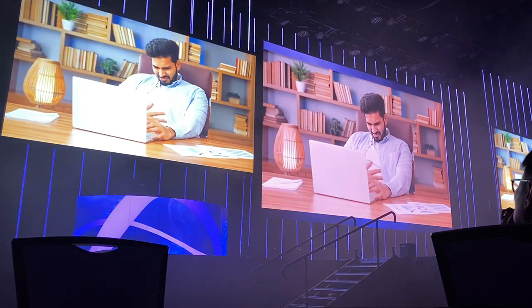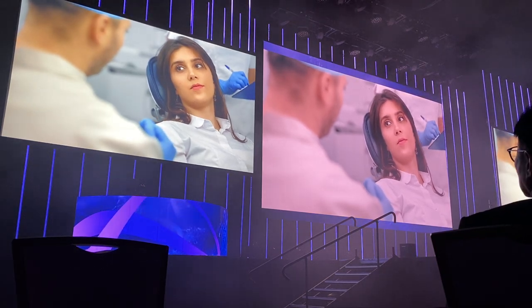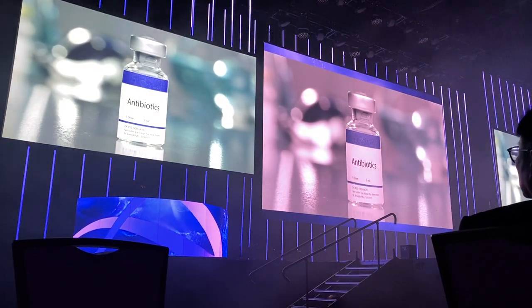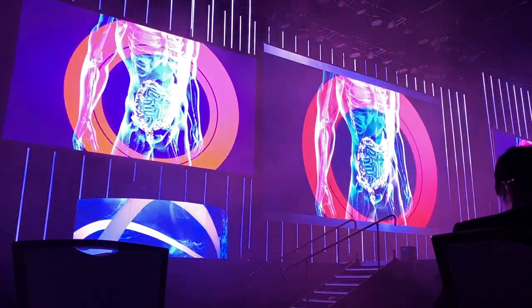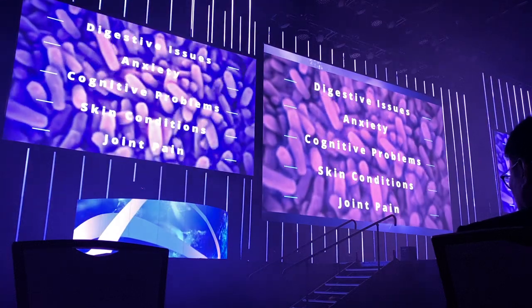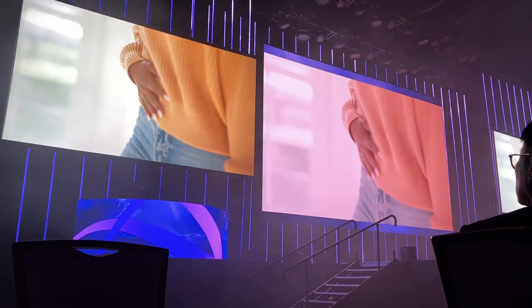Bloating, fatigue, digestive discomfort, skin issues, and chronic inflammation — these symptoms plague millions of us every day, and simply treating our symptoms just isn't working. Many times, at the root of these problems is an imbalanced gut microbiome. Our modern lifestyle, chronic stress, processed foods, and rampant antibiotic use are wreaking havoc on our gut health. This imbalance can lead to leaky gut, where harmful substances leak into the bloodstream, causing widespread inflammation, digestive issues, anxiety, cognitive problems, skin conditions, and joint pain.